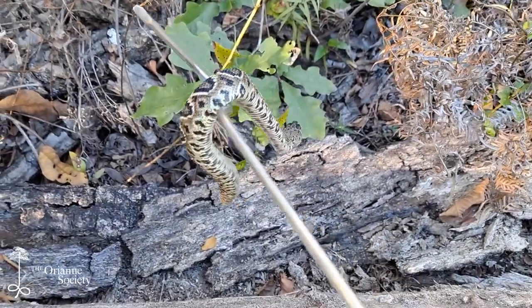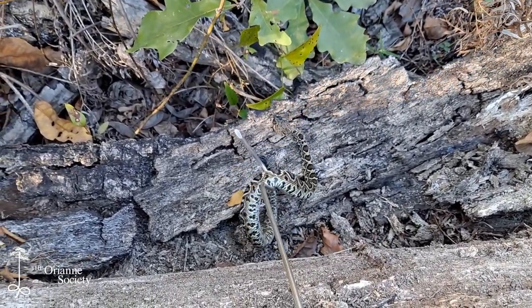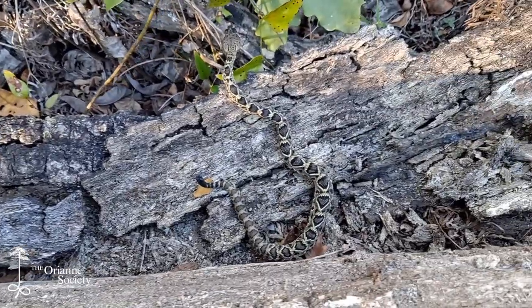This little one has been processed — we've taken some data, gotten all we need from her, and she's now free to go.